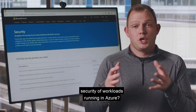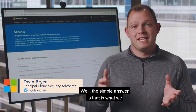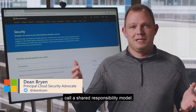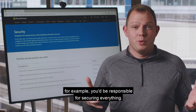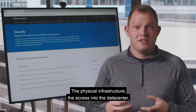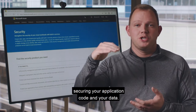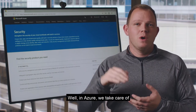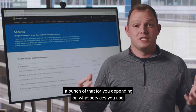So who is actually responsible for security of workloads running in Azure? The simple answer is that it's what we call a shared responsibility model. If you were running services in your own data center, you'd be responsible for securing everything — the physical infrastructure, the access into the data center, and all the way up the stack to securing your application code and your data. In Azure, we take care of a bunch of that for you depending on what services you use.